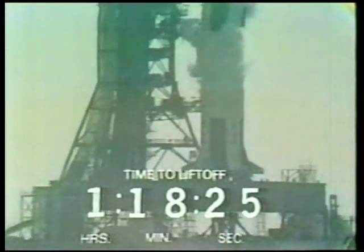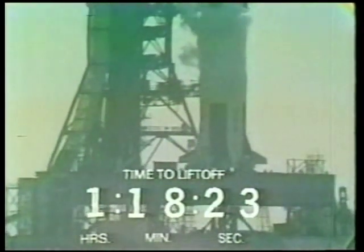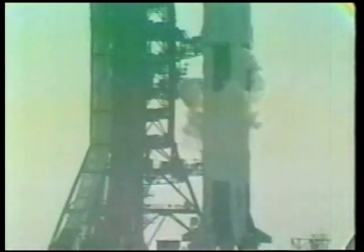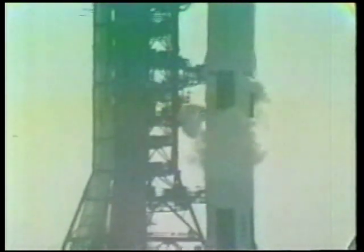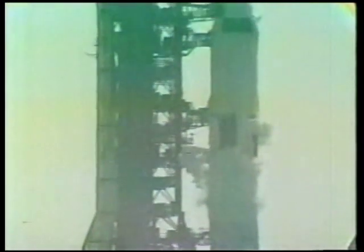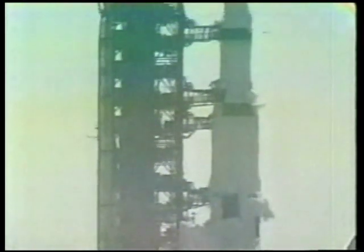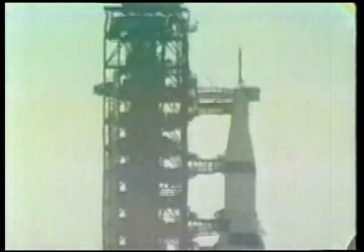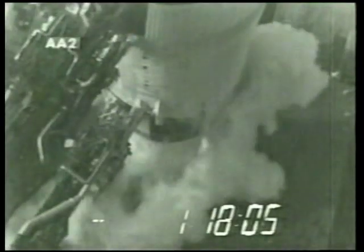It's one hour, 18 minutes, 24 seconds and counting. Everything is well. The astronauts are aboard the command ship, the hatches buttoned down, the internal systems are being checked out. We see the liquid hydrogen and liquid oxygen venting off there into steam in the 85-degree heat here on the Florida coast.